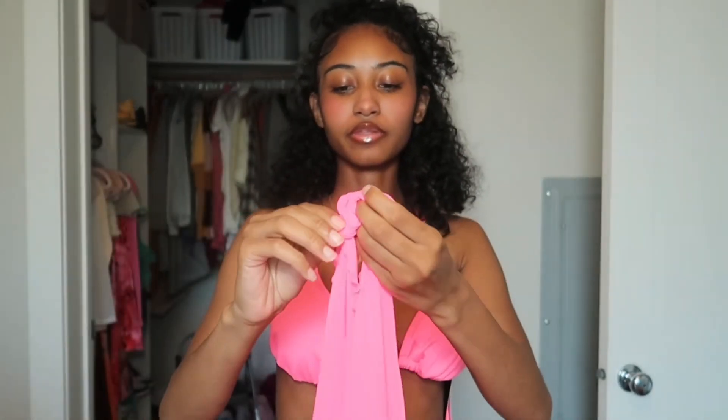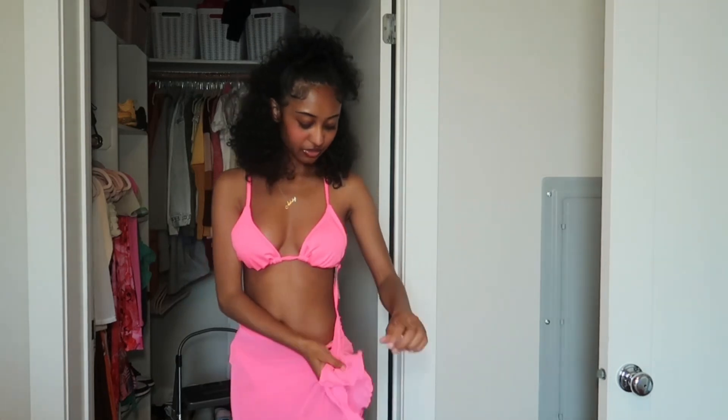This one is also from Target — the top is an extra small. I didn't tie it all the way in the back. It ties again on the sides of the bottoms. This one came with a skirt, which is actually super cute. I'm gonna back up for this one so you can see it all the way.